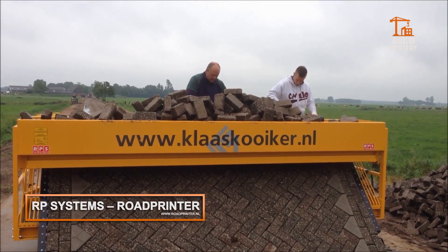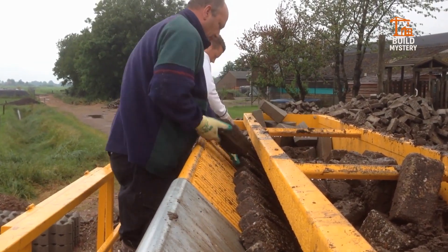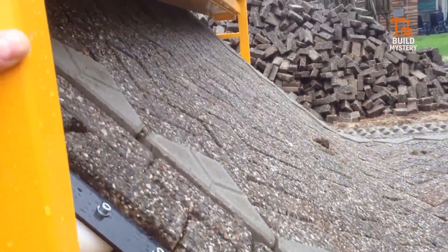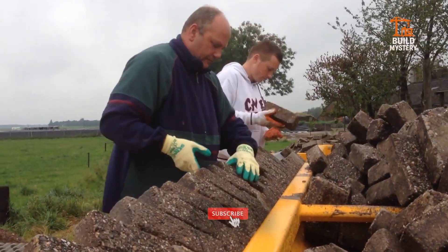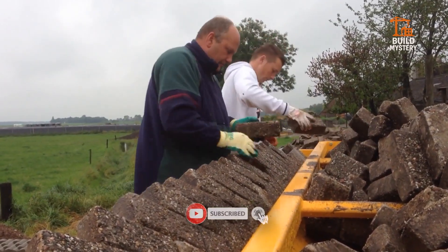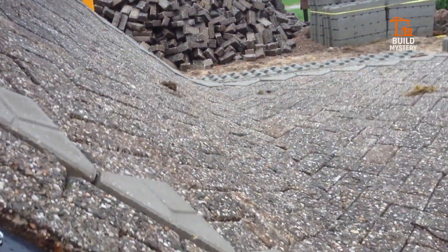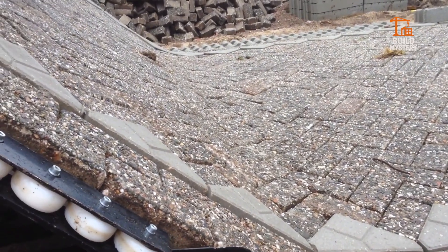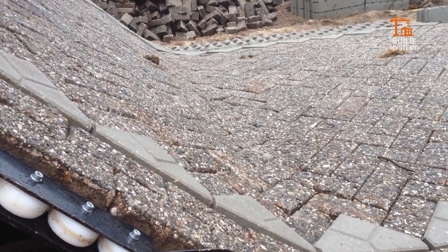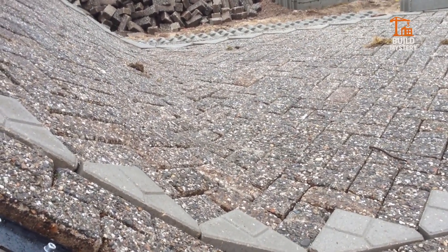This is the RP Systems Road Printer — Dutch ingenuity that lays roads like rolling out a carpet. Built by RP Systems, it feeds bricks or pavers into a unique conveyor, arranging them into perfect patterns as it moves forward. Workers simply guide the machine — no bending, no back-breaking labor. It's faster, more precise, and cuts costs by saving time and manpower. From pathways to plazas, the Road Printer transforms paving into smooth, efficient progress — precision paving done in one seamless pass.